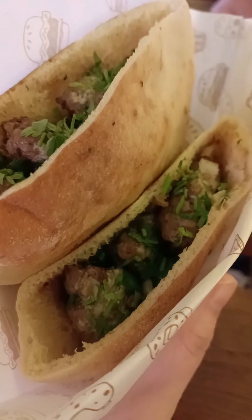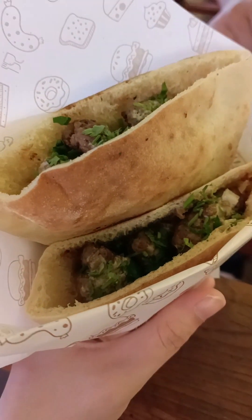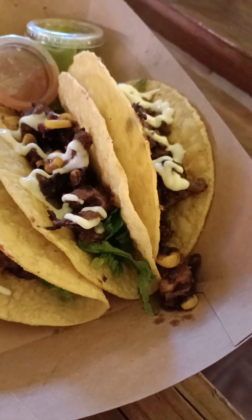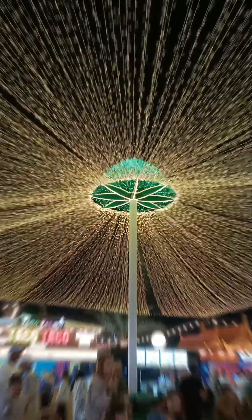I bought this Turkish kebab — I think it's around 35 dirhams — and these tacos for 40 dirhams. They also have this design to add to the ambience. Now let's try the kebab first.